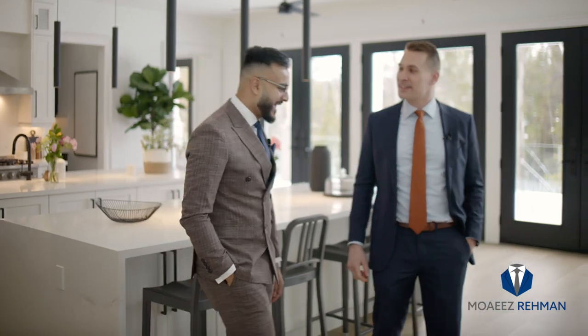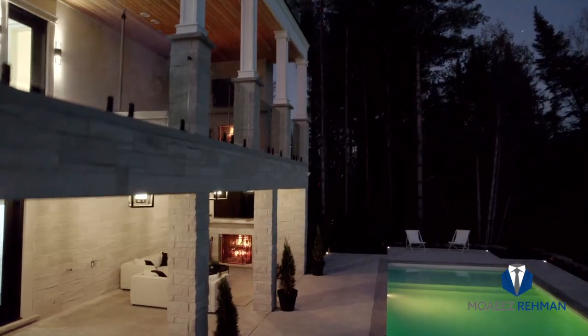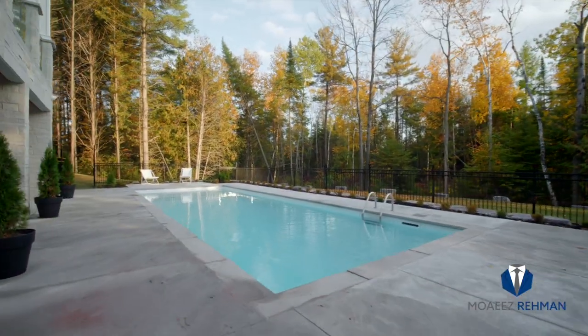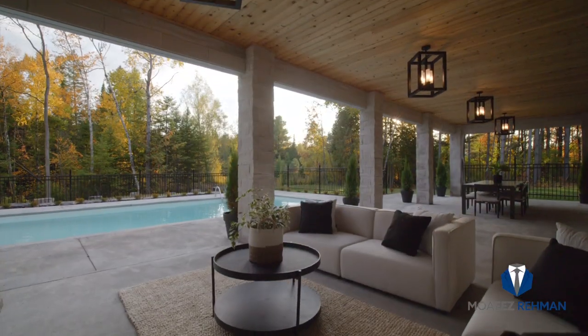I've got a couple of questions to ask you. First and foremost, talk to us about that swimming pool outside. It's got all the perfect lighting for the nighttime — it's like white on the inside, looks aquamarine like Barbados. It is the entertainer's dream pool.